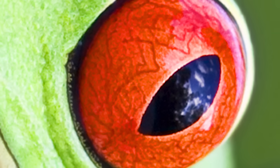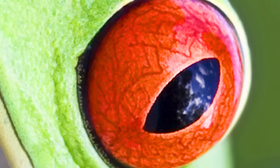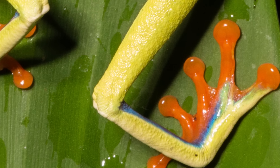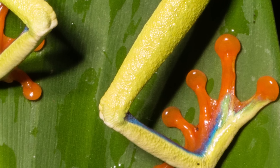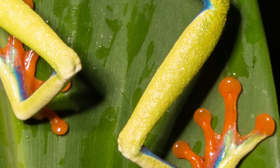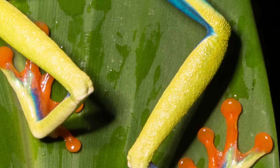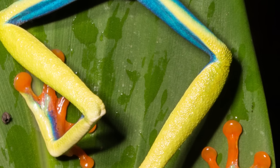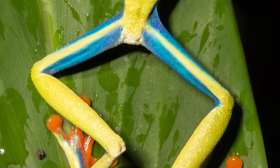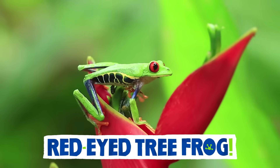A lizard? A snake? On the right track! Here's another look. Those are its feet — look at those toes! This animal has really sticky feet — the stickiness helps them climb! What else do you see? Long legs — super long legs! Getting warmer! Let's keep zooming out. Maybe it's a frog? You got it — it's a red-eyed tree frog!